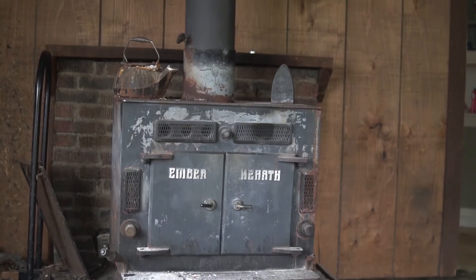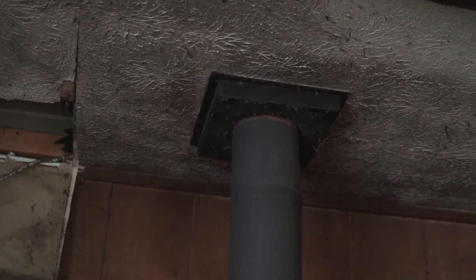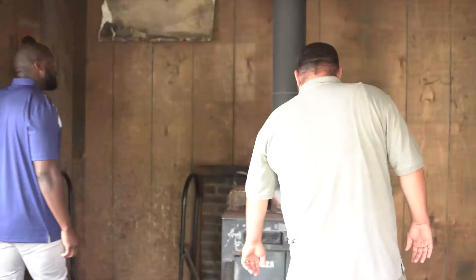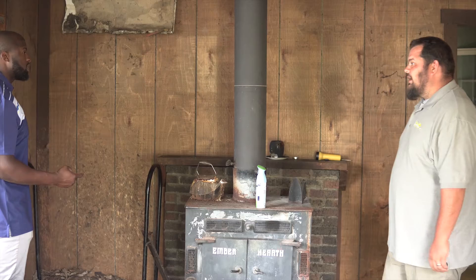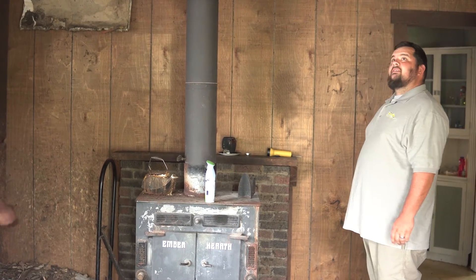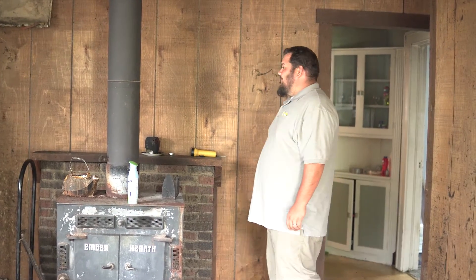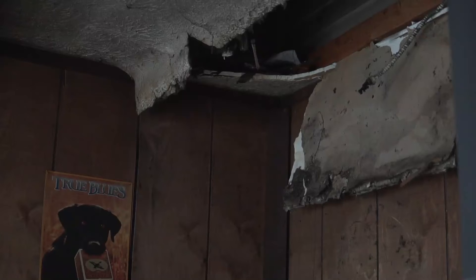Oh man, what is this? This is the source of all the charcoal and soot through the house. So this was venting inside of the attic? It looks like it, or inside the living room. How did this place not burn down? Wait till we find it — pull that ceiling down.